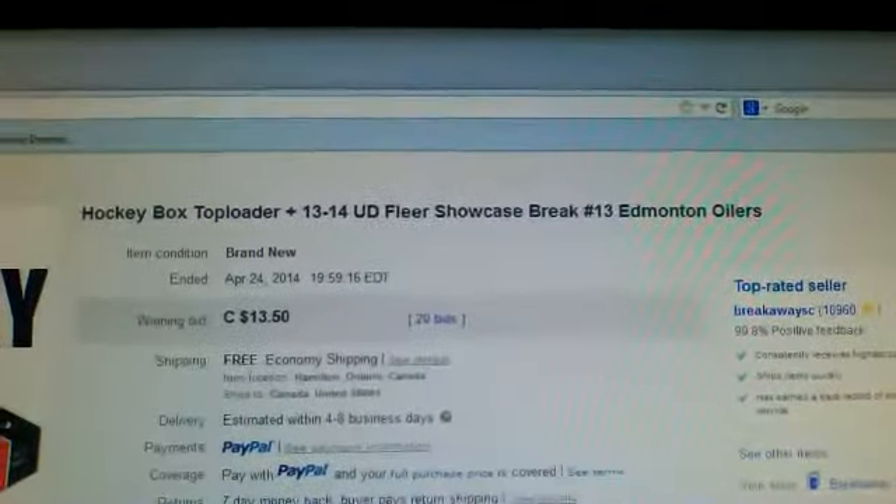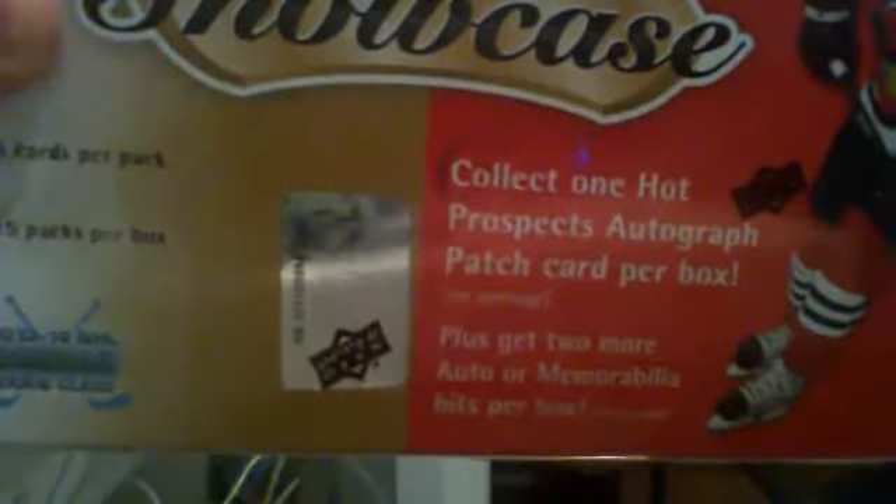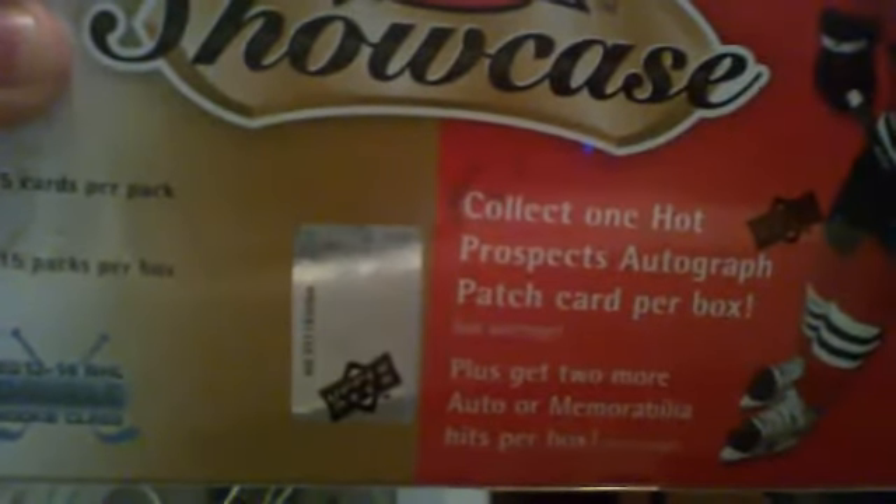Hello everybody, welcome to another break for the SC box breaks for the 2013-2014 Upper Deck Fleer Showcase box break number 13. Here's the last one that went for auction — here's Edmonton. Still in the box is NE221192084, that's NE221192084.